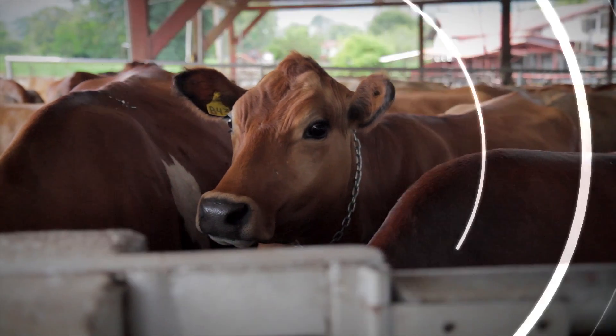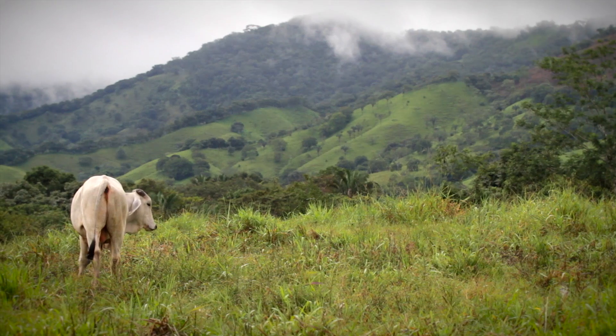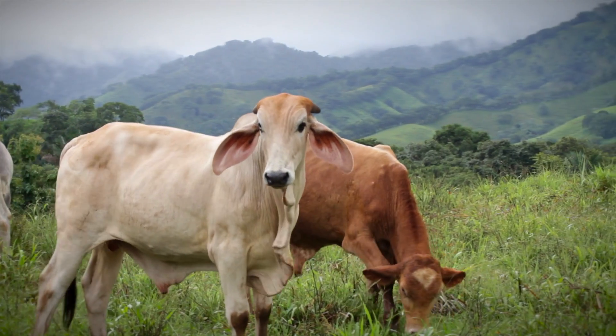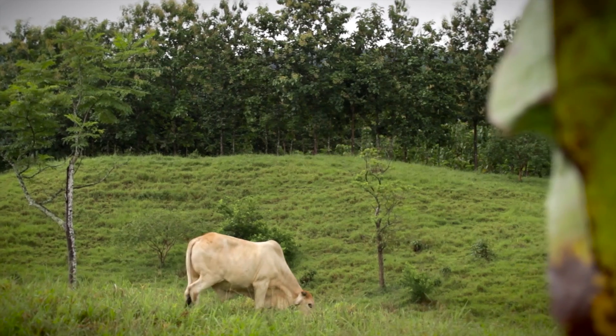Forty years ago, hungry cattle deforested an entire region of Costa Rica. Now, these same hills are covered with trees and healthy pastures — a testament to Costa Rica's decades-long commitment to agriculture that protects the environment and reduces global warming.